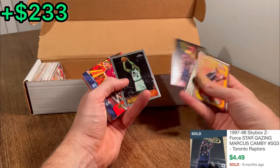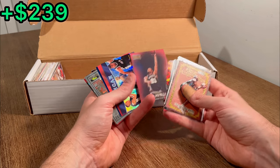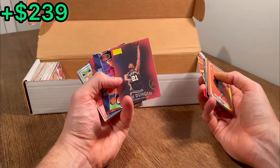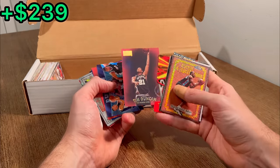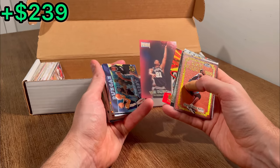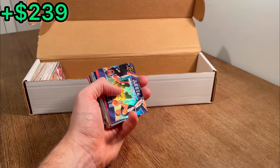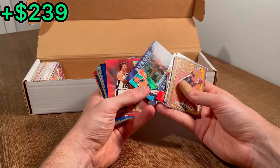Stargazin Marcus Camby. Oh nice, rookie card of Tim Duncan, Skybox Premium. Absolutely beautiful card there. Nice. This literally may have been the base jackpot considering we only spent $30 total on this entire lot. That's awesome. And then another Tim Duncan rookie card with Mike Bibby there. Nice.